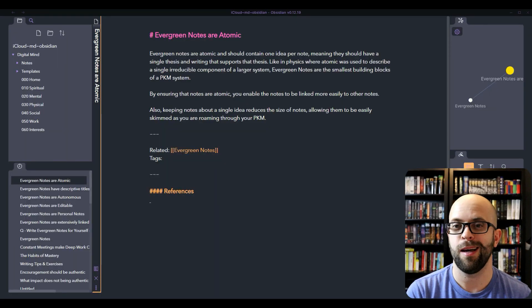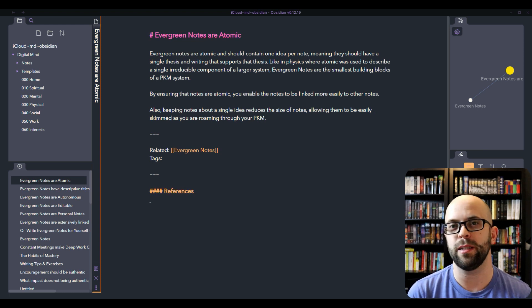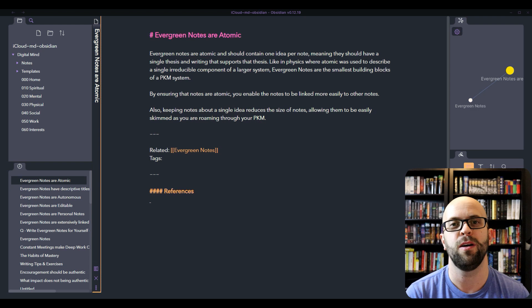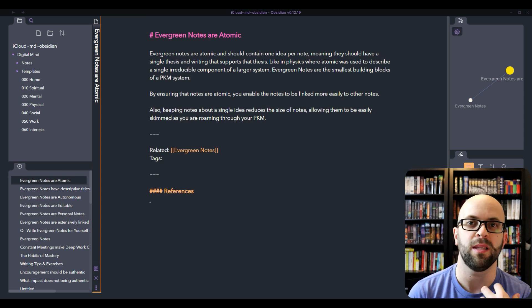Evergreen notes are atomic — like in physics where it's used to describe an irreducible component of a larger system. If we think about our personal knowledge management system, what is it really stewarding? It's ideas. So if it's going to be irreducible, that means that an evergreen note needs to have one idea per note. And by making sure that they are atomic, it enables a couple of things within the system.